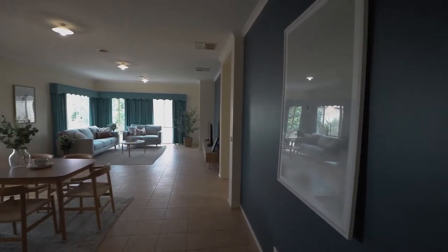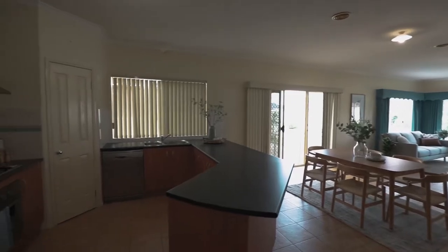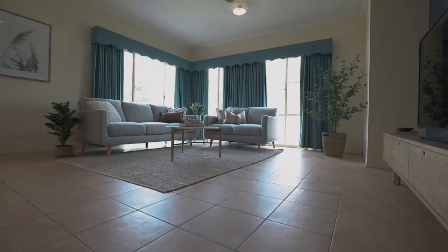The open-floor plan includes a family-sized kitchen, dining area, and a spacious living room filled with large windows and natural light.